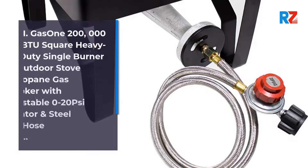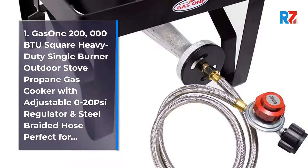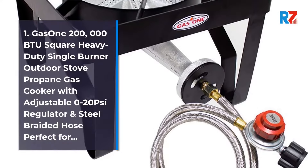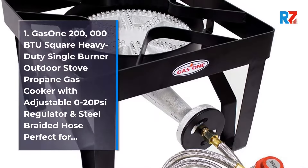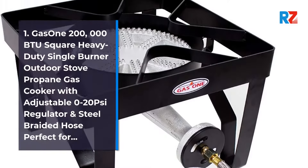1. Gas 1,200,000 BTU Square Heavy Duty Single Burner Outdoor Stove Propane Gas Cooker with adjustable 0-20 psi regulator and steel braided hose, perfect for...